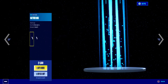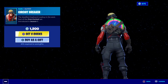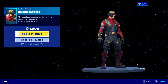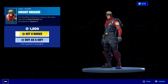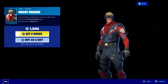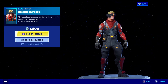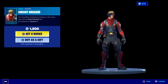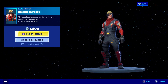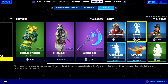Here we go with the daily items — this is really cool: Circuit Breaker. This hasn't been in store for a long, long time, so this is actually a rare skin, very hard to come across. It's 1200 V-Bucks if you're interested. If you haven't got this skin, this is definitely one you should be getting. For myself, I did have it on my OG account, but I'm after the brand new Christmas skins right now so I won't be getting it.